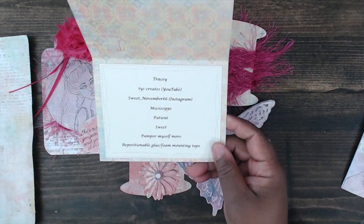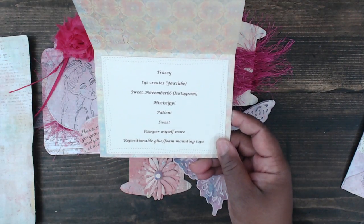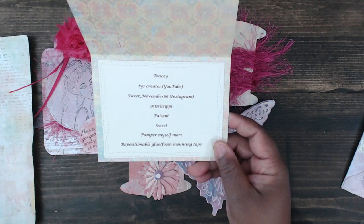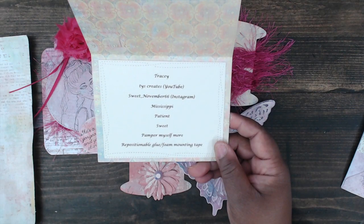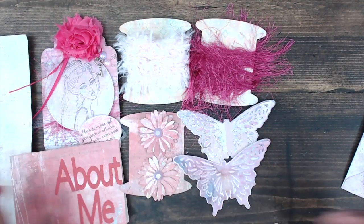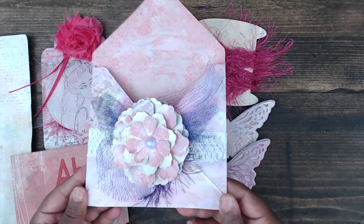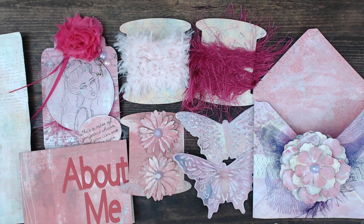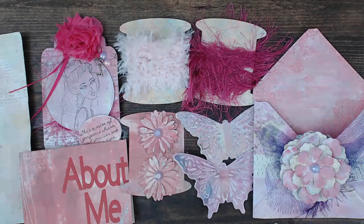Here is her about me — her name is Tracy, you can find her at Ty's Creates, and her Instagram is Sweet November 66. She's in Mississippi, she's patient, she's sweet, and she needs to pamper herself more. She likes repositionable glue or foam mounting tape. Here is her envelope again — pretty colors. Thank you so much Tracy for playing! Don't forget to check out Britney at BB's Crafts, Mary at Spoiled Pretty, and Michelle at Miss Seashell. Thank you guys for watching — stay tuned tomorrow for the last group, group number six!